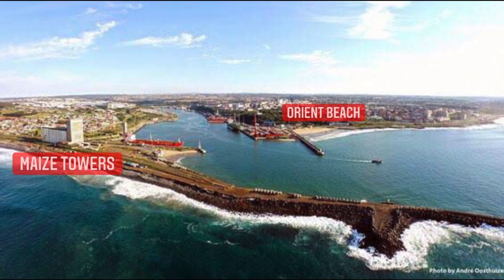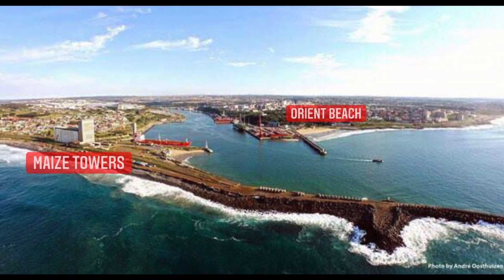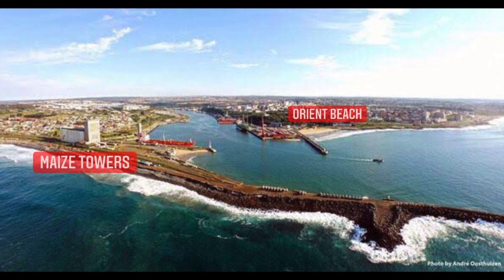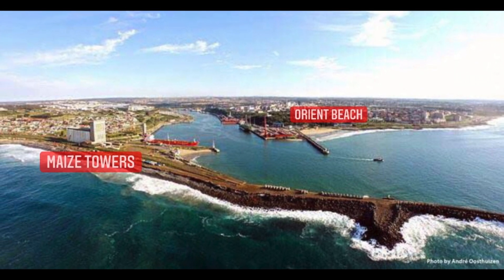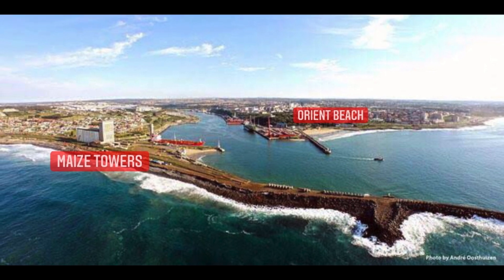If it is an East wind and your finish line is at Orient Beach, you are on the home stretch once you have passed the home reef. To make sure you are taking the correct line, aim for the three maze silos which will be clearly seen on the west bank.